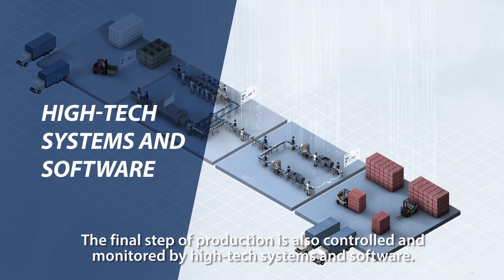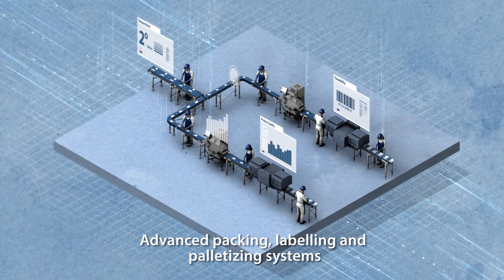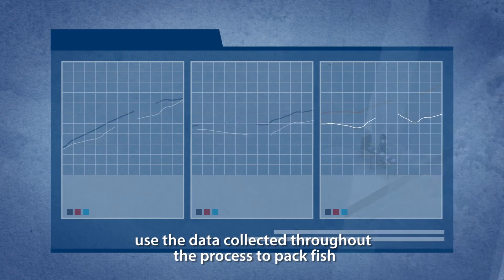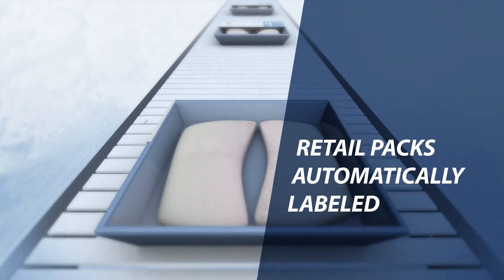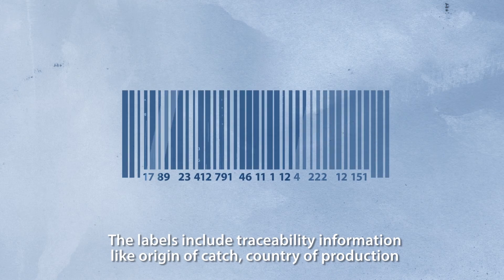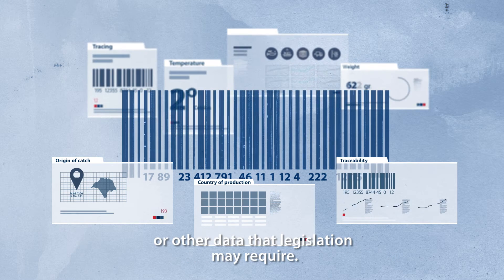The final step of production is also controlled and monitored by high-tech systems and software. Advanced packing, labelling and palletising systems use the data collected throughout the process to pack fish into target weight, fixed weight or other types of packs according to orders. Retail packs are automatically labelled. The labels include traceability information like origin of catch, country of production or other data that legislation may require.